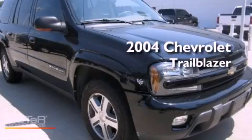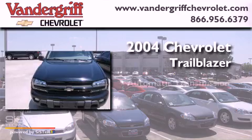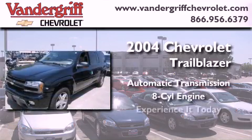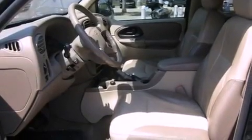This is a 2004 Chevrolet Trailblazer. This SUV has an automatic transmission and a V8. Its top features and packages include the convenience package and many other features.